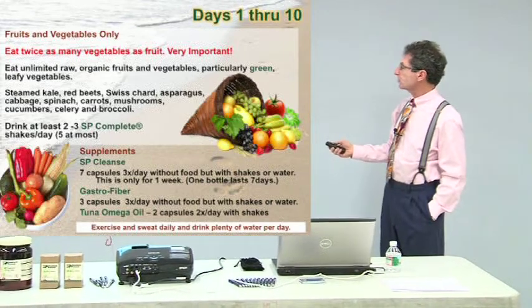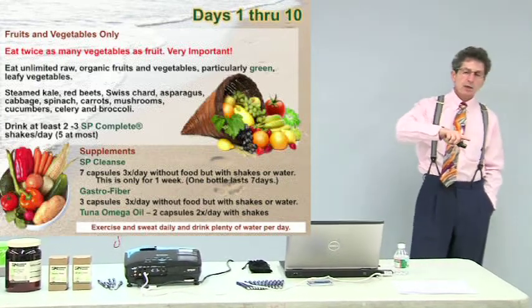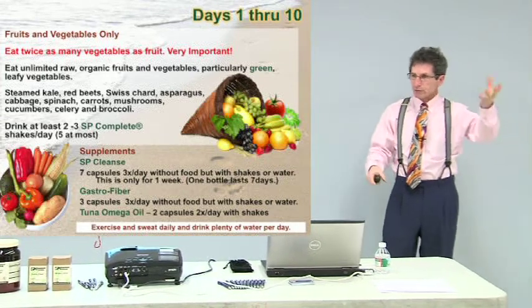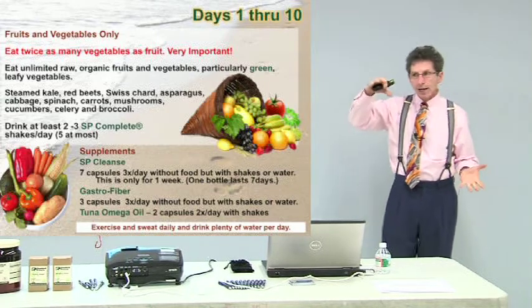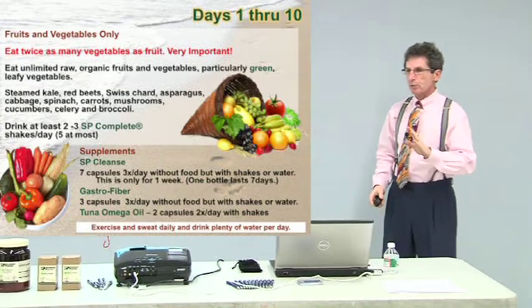An unlimited amount of raw, organic fruits and vegetables — particularly green, leafy vegetables. If you eat a high-glycemic food like a piece of fruit but you have green, leafy vegetation with it, it helps to balance it and makes it less inflammatory. So green is the key with this 21-day program.